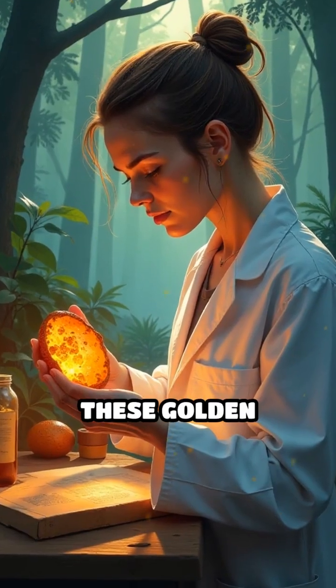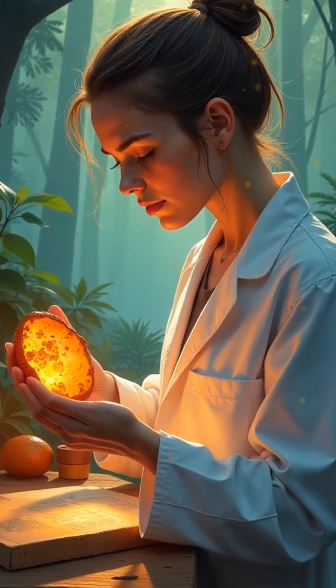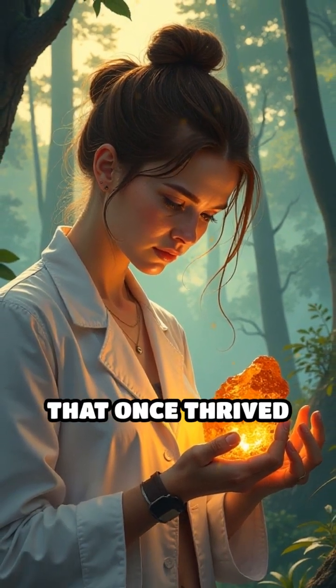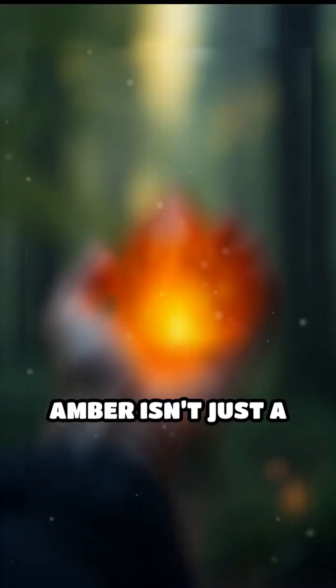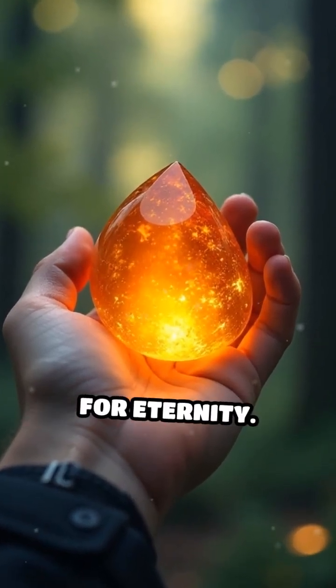By peering into these golden relics, researchers can reconstruct entire habitats, revealing secrets of prehistoric forests and the creatures that once thrived there. Amber isn't just a jewel — it's a storybook of ancient life, sealed for eternity.